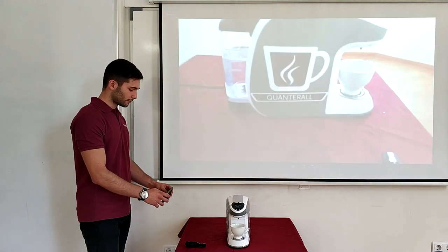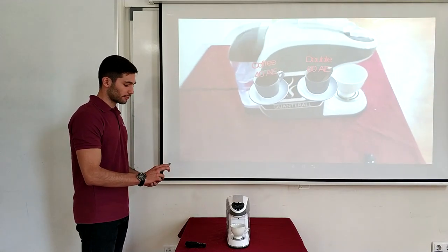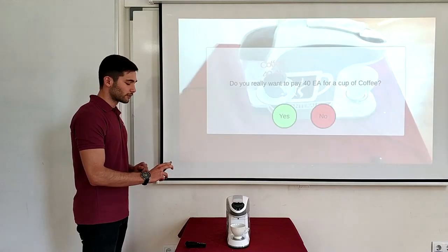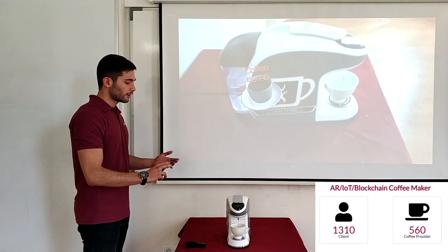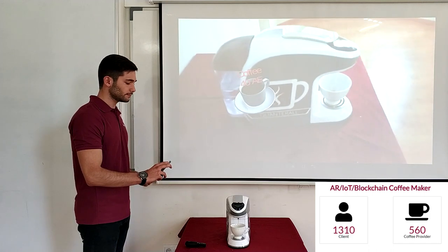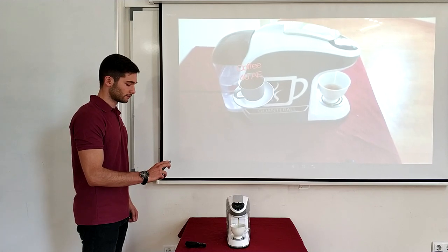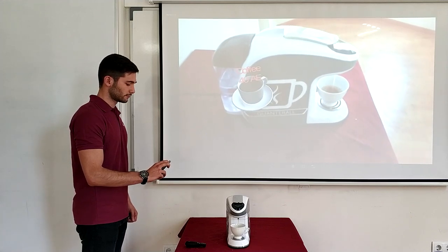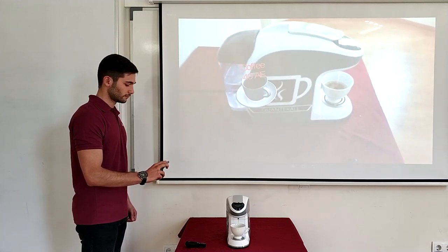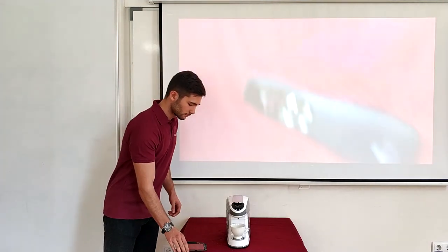Now we are going to recognize the coffee maker, and now we have an option to choose a normal coffee or a double coffee. But since I am cheap, I am going to use a normal coffee and I am going to say yes. Now my phone is going to make the request and the coffee maker will prepare the coffee. And as you can see, the coffee is done. Thank you.